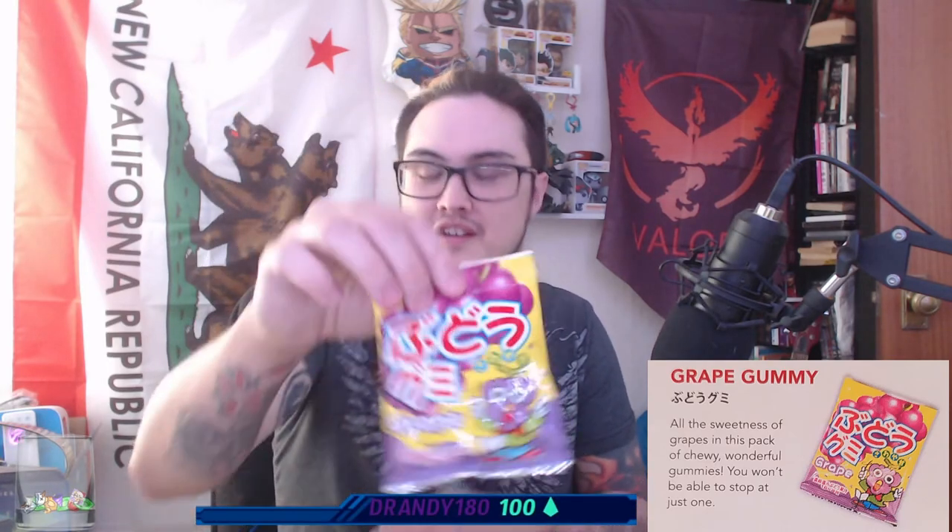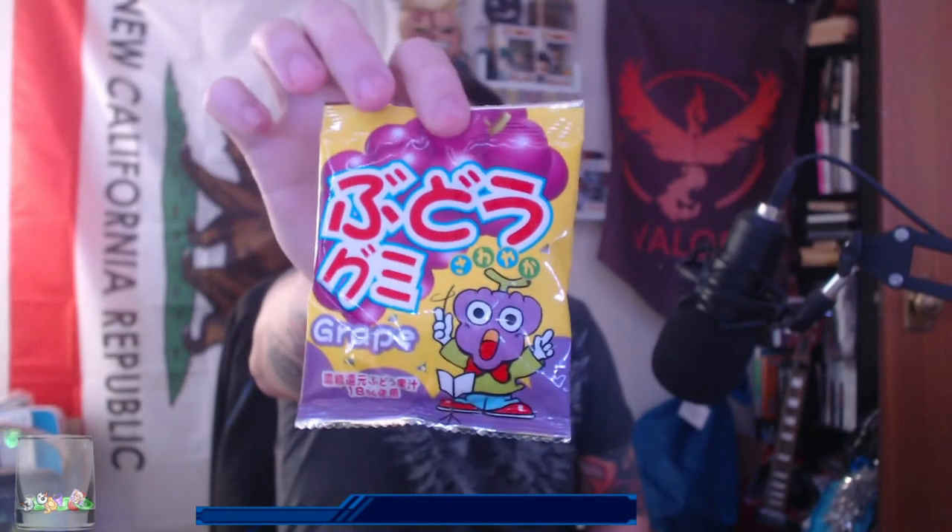The Christmas Yotchi is the perfect nibble in holiday Christmas packaging. It asks which one you received — I got the pink one. It's a biscuit with a stocking on it. Then there are grape gummies, which sound great. All the sweetness of grapes in a pack of chewy wonderful gummies — you won't be able to stop at just one. I love the crazy grape conductor character on the packaging.